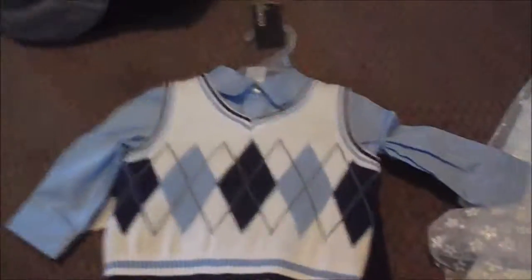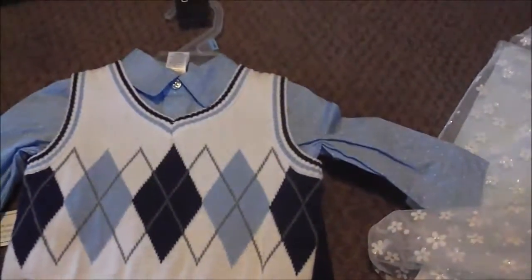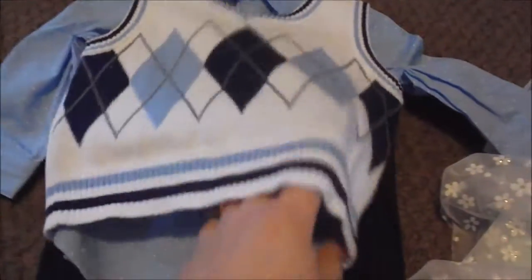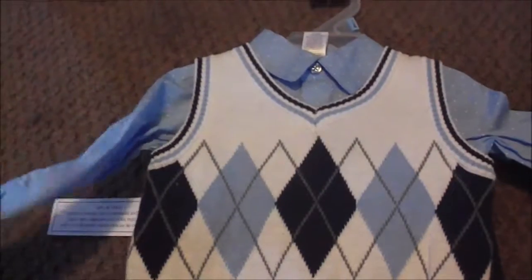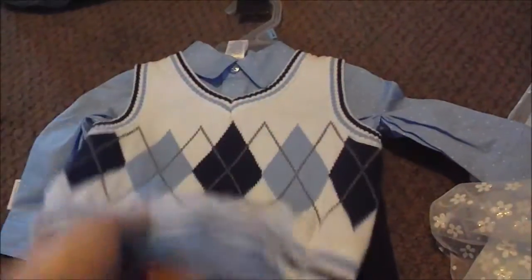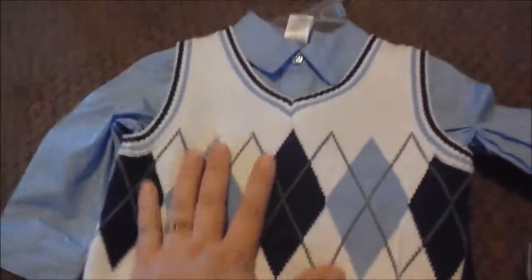Now I'm going to do Jace's pile. This is his Easter outfit — it's a little suit with a vest, a light blue dress shirt with really small white polka dots, and dark blue dress pants. This is three to six months, and he wears six to nine, so I accidentally grabbed the wrong size, but I think it's going to be all right. It's going to look super cute with Carmen's since she has blue as well.